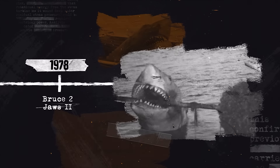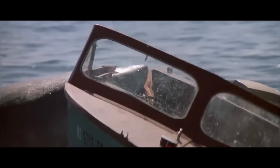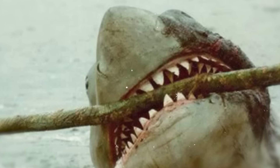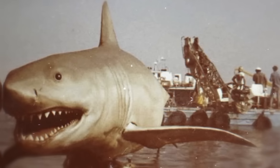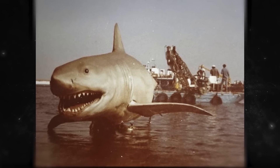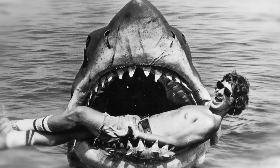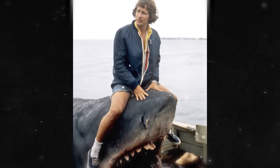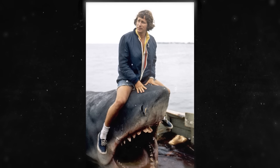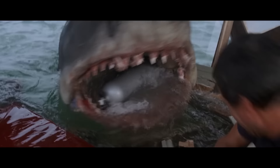The next Bruce animatronic in the Jaws shark's evolution was Bruce 2, also known as Bruceette. This shark came to life because after the massive success of Jaws, Universal wanted to create a sequel. The studio wanted to bring back Spielberg to direct, but he turned down the offer. Producer David Brown said Spielberg did not want to direct the sequel because he felt he had done the definitive shark movie.